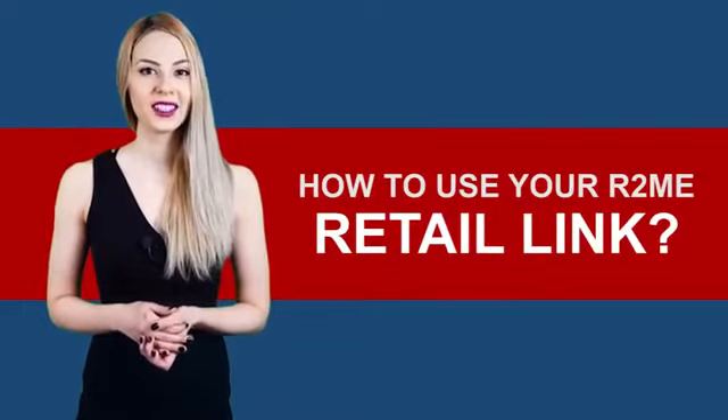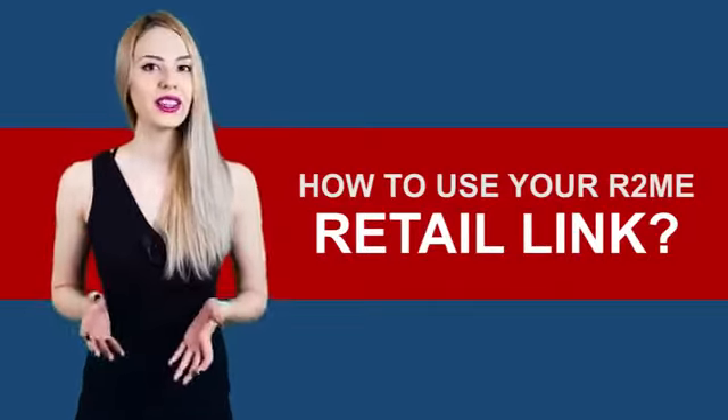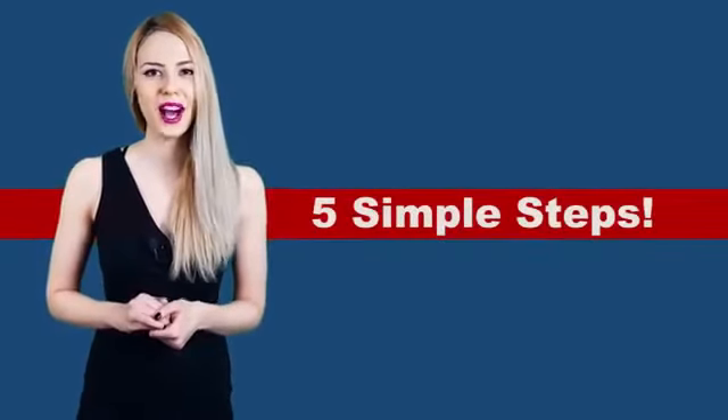How does the Retail Link work? Not so different from the process of your Recruit Link, Retail Link also has five easy steps for you to follow.